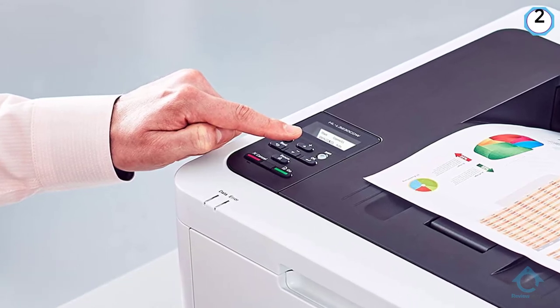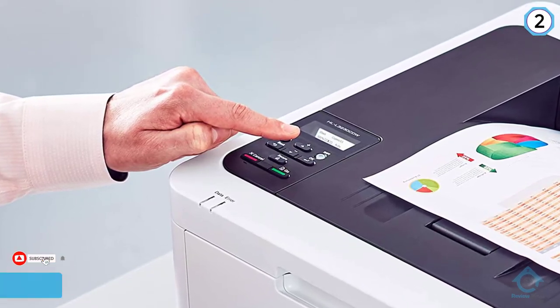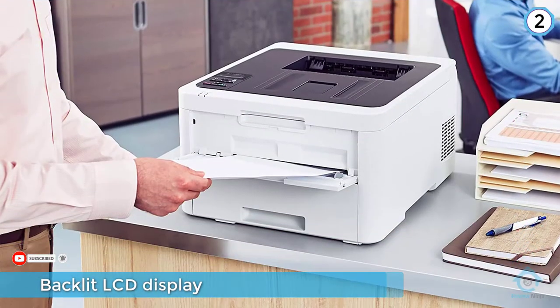The backlit LCD display shows the printer's status and its selected settings. This printer can produce up to 25 pages per minute in both color and black and white.